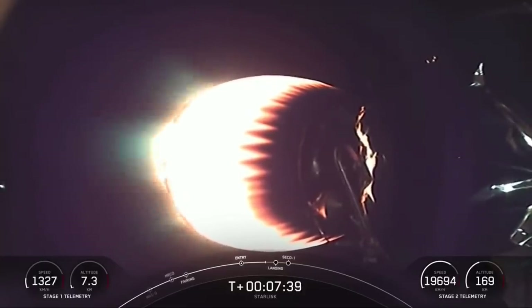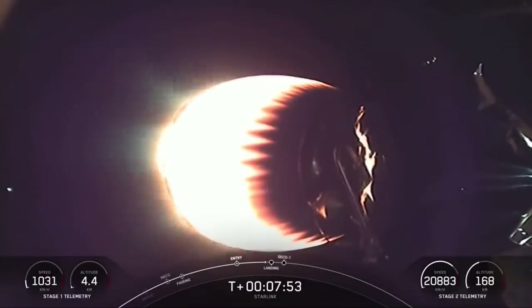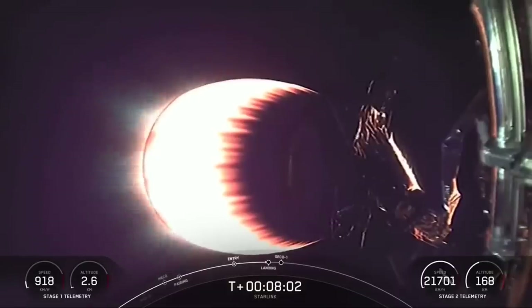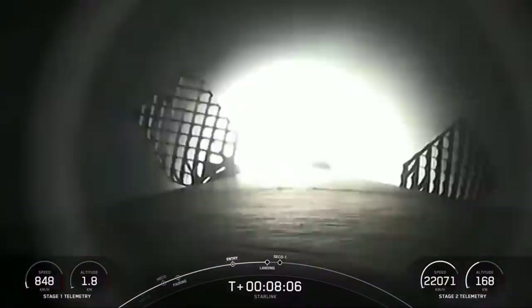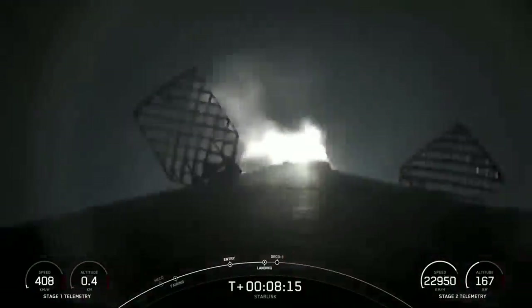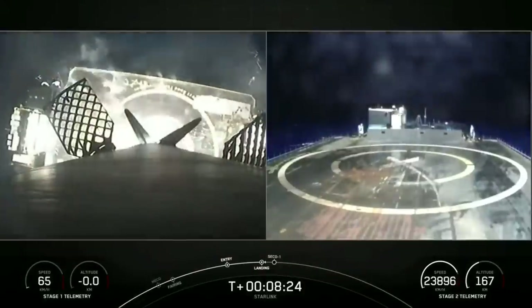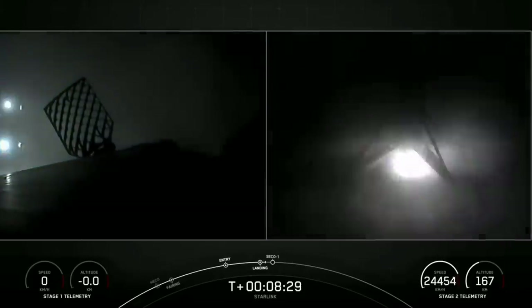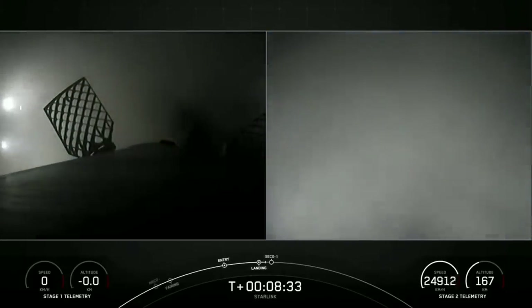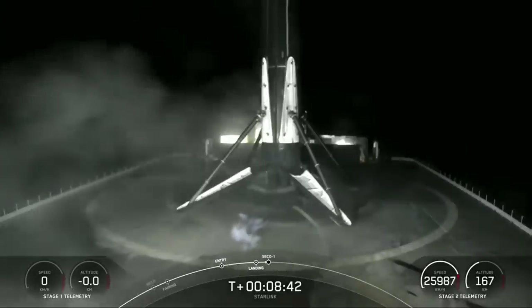Stage one transonic. That stage one is transonic means that it is traveling near the speed of sound. The landing burn should be starting up here shortly. Stage one landing burn. There you can see on your screen the landing burn has begun for Falcon 9. Landing leg deploy. Really awesome views of the first stage landing. This marks the 140th overall landing of an orbital class rocket, and the 40th launch and landing of 2022.